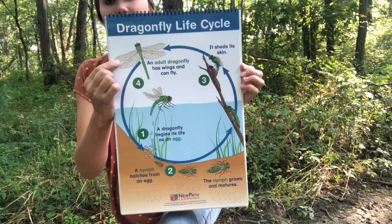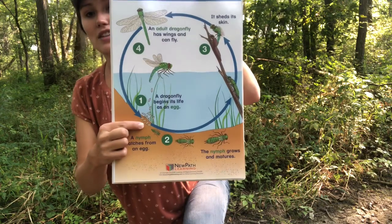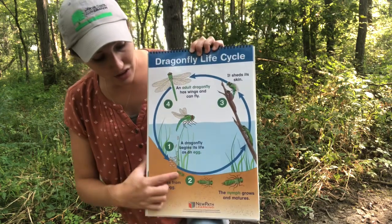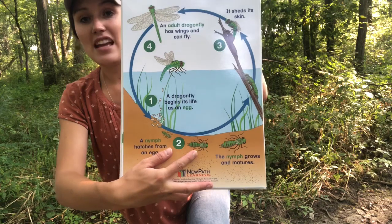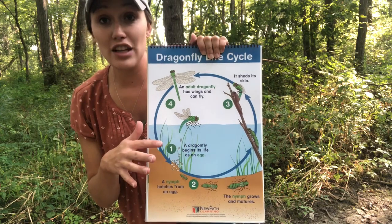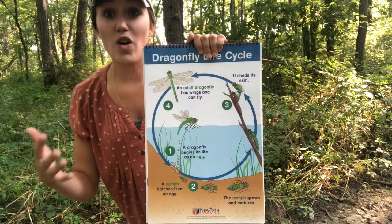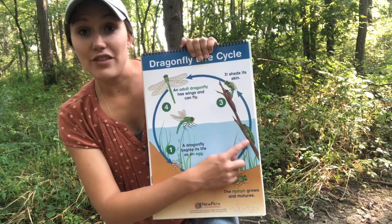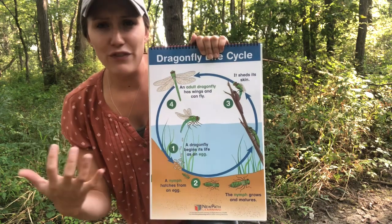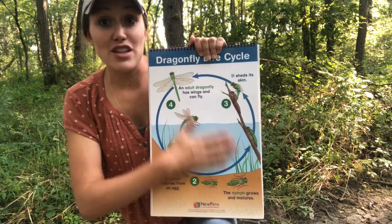The dragonfly starts out like this — this is what we kind of think of when we see a dragonfly. This is the adult dragonfly. The adult dragonfly will lay its eggs down into the water. These eggs have to be in the water, and when they come out of their egg they look like the dragonfly teenagers. These dragonfly teenagers swim around in the water in the spring and they get bigger and bigger and bigger until finally they are all grown up.